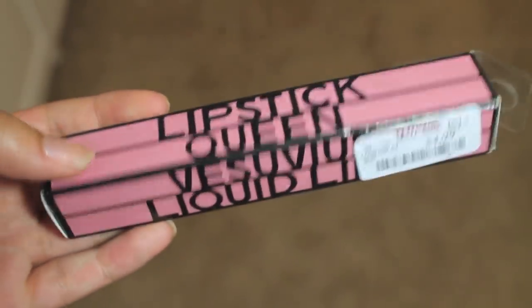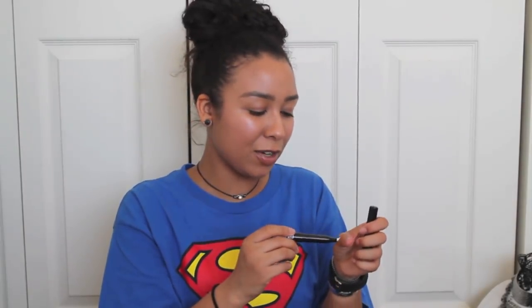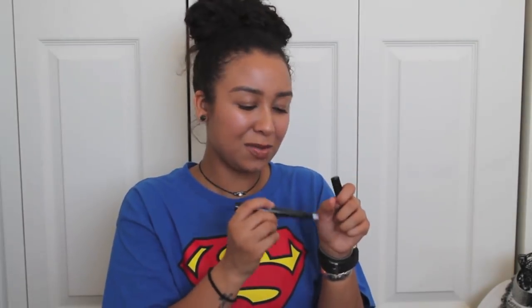I had to pick up some Lipstick Queen when I found it. The first thing is this Vesuvius Liquid Lip — I was intrigued by it. This was $4.99, compare at $8.50. This is in the color Vesuvian Blush. I was a little scared because some boxes were messed up, but this is a pump one so you can tell if someone used it. You could probably sanitize the pump with alcohol — I didn't know how it was going to be.